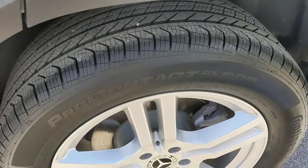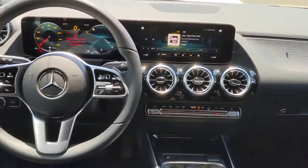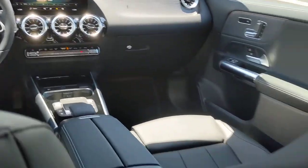Keyless entry, backup camera, fog lamps, remote engine start, heated mirrors, keyless start, power passenger seat, blind spot monitor, aluminum wheels, multi-zone AC.